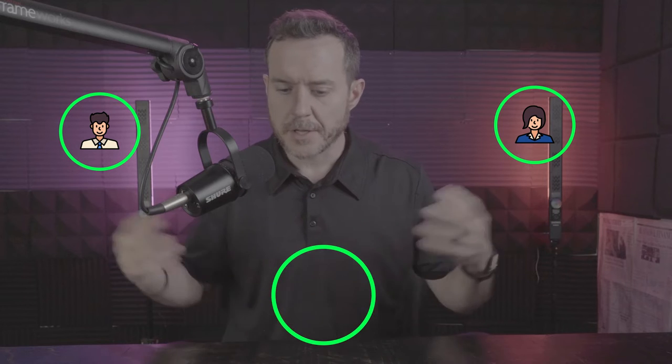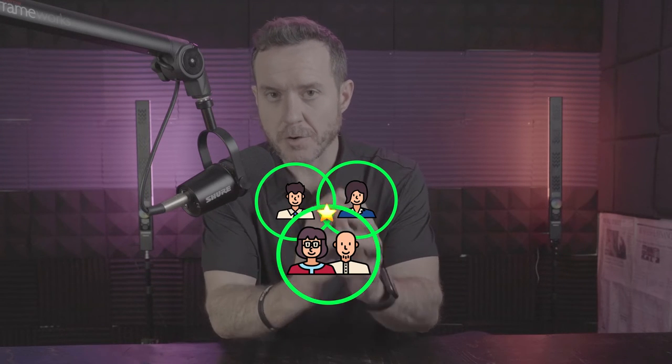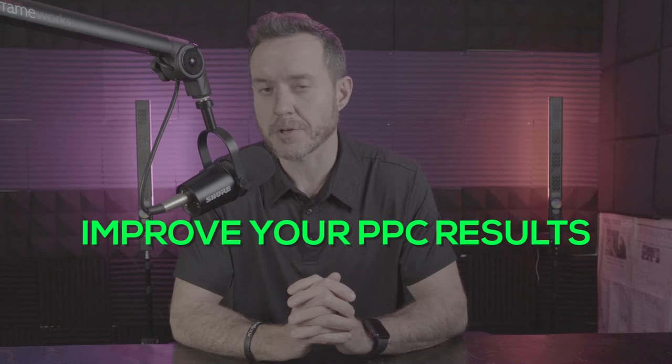Picture a Venn diagram — a big circle here, a big circle here, and a big circle here, and in the middle is where they all merge into one common section. Those circles represent your audiences: over here you've got a 45-year-old woman, over here a 35-year-old man, and down here a 55-year-old couple. What you want to do is find the common thread between those audiences in the middle, because if you can run ads to that section with that message, you're going to improve your PPC results — decrease your cost per click, decrease your CAC, increase your click-through and conversions.